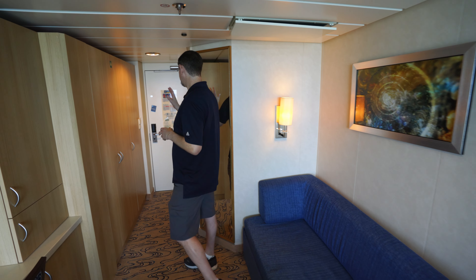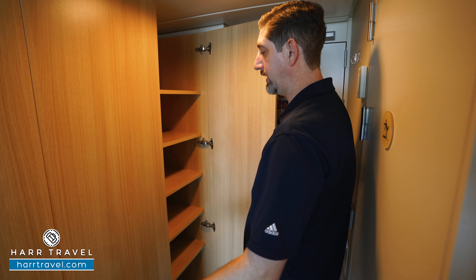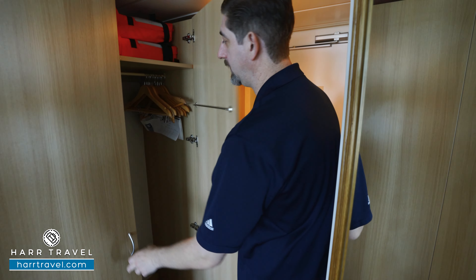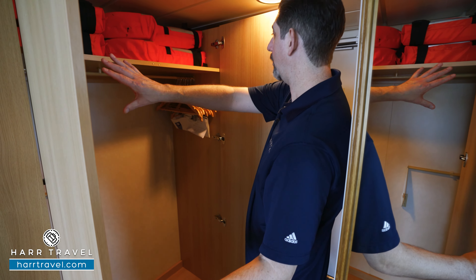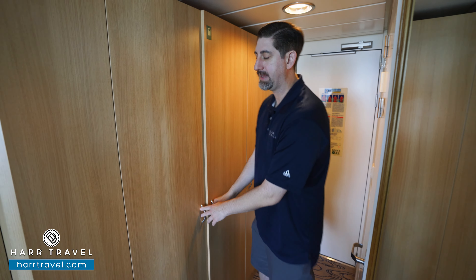Now let's tour the room. When you walk in the door, you're going to see that you have a wall of storage — storage all the way up and down with the shelves here. Opening this up, you're going to find that you have hanging storage all the way across, and that bar will pull down for even more hanging storage as well.